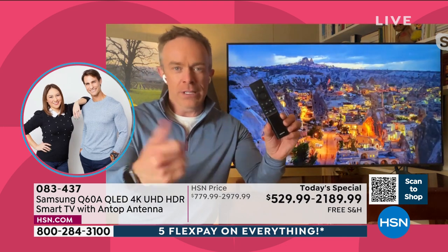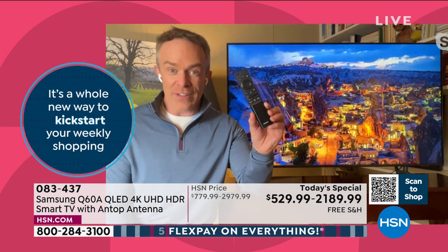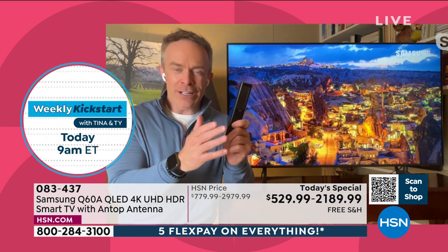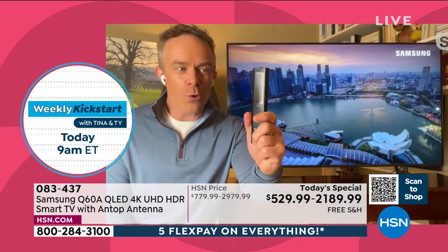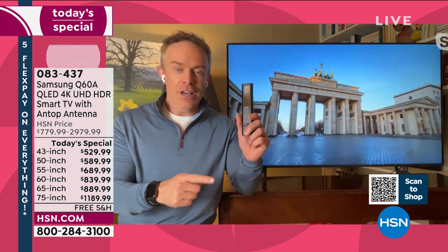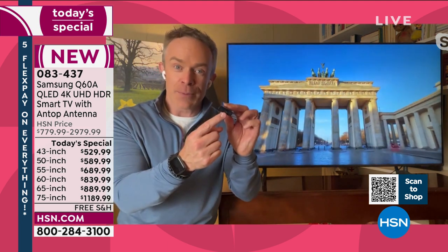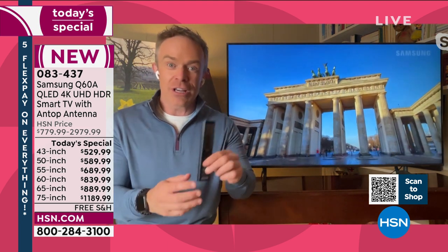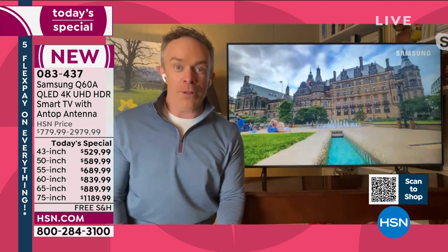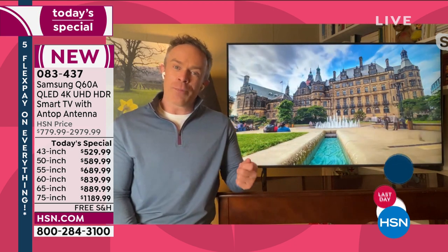This one remote can learn the cable box, the gaming system, and whatever else you need. What often happened was the battery would go out. They've put a solar panel on the back — I can leave it on the coffee table and the lights above will keep it charged, or the window will. I don't have to worry about batteries anymore. You can even plug it in and charge it like your cell phone.